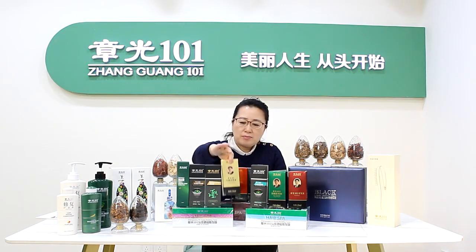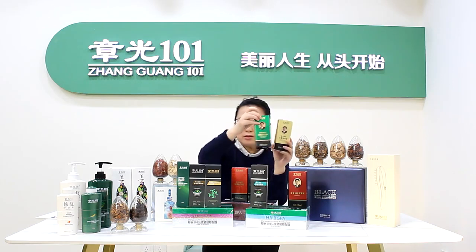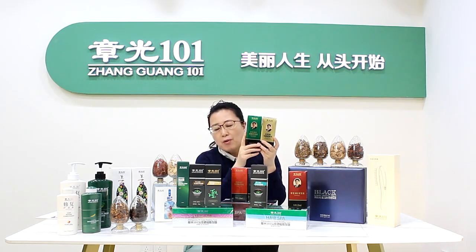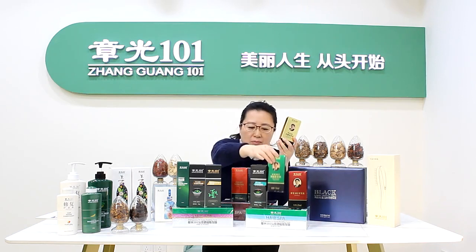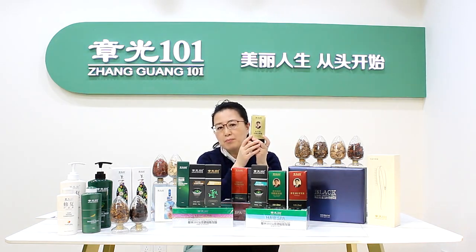The second step is for hair growth. 1-1-B is for anti-hair loss. After hair stops falling, the follicles open. Then the next step, we have to use the 1-1-1 product for hair growth.